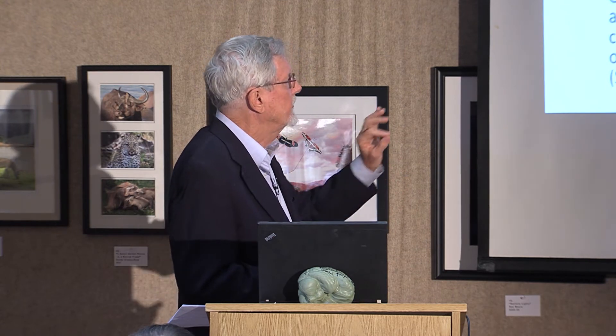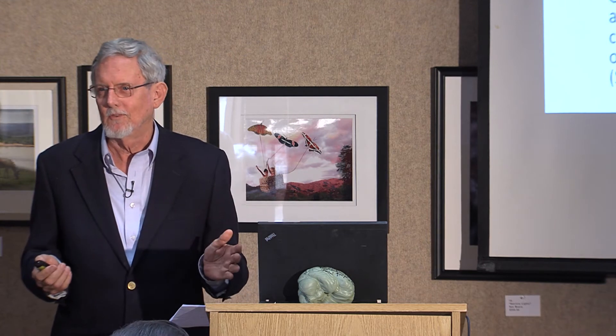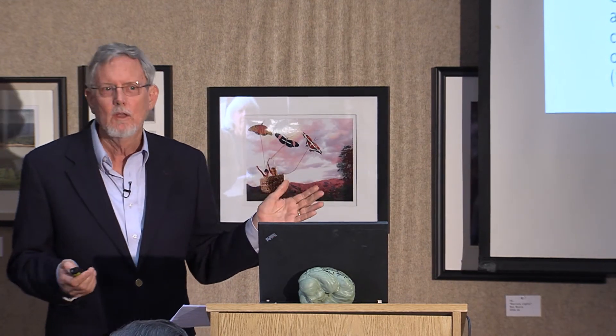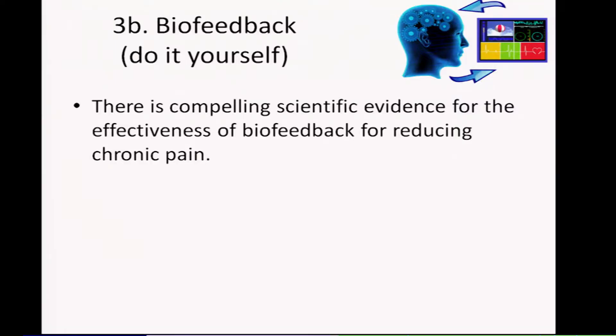This is exciting, but of course not suitable for home use — these are hugely expensive machines. But you can do biofeedback yourself. There's compelling scientific evidence for the effectiveness of biofeedback for reducing chronic pain across various types of biofeedback.